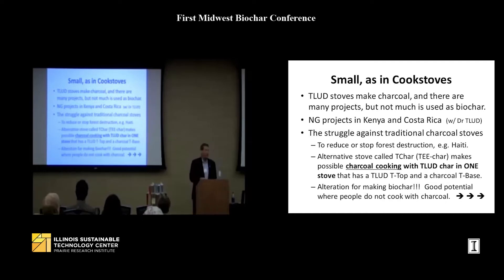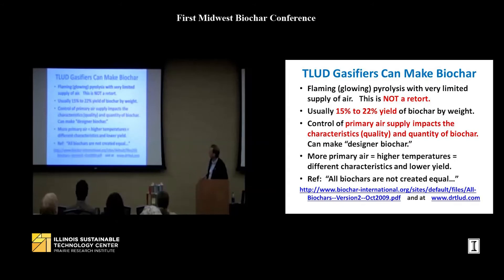The 'All Biochars Are Not Created Equal' paper also discusses store-bought charcoal — don't assume they will function the same way. TLUD gasifiers can make biochar; it is not a retort. Expect a 15 to 22 percent yield in biochar by weight, and the air supply is the primary way to control quality. You can gain control over the temperatures of your char creation by controlling your air supply — for example, by using a bigger fan.